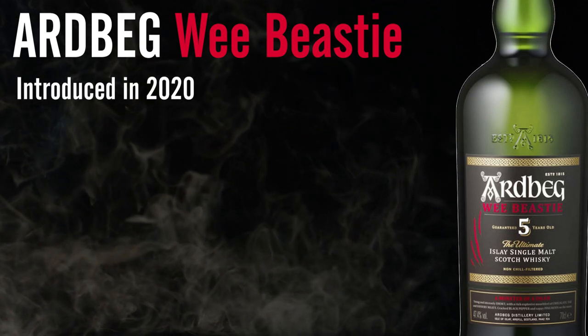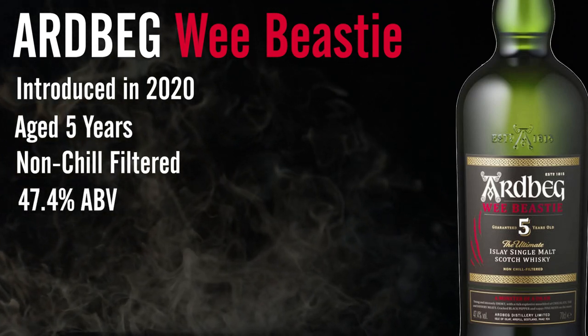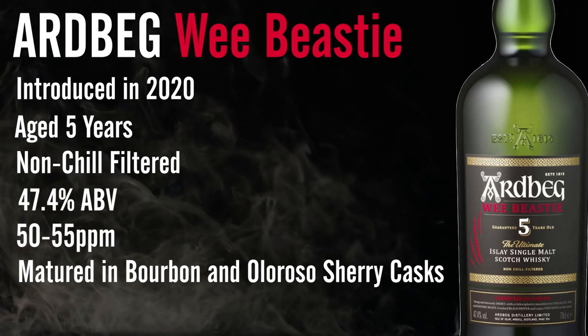The Wee Beastie was released in April of 2020, aged for five years, non-chill filtered, bottled at 47.4% ABV, ranges from 50 to 55 ppm, and has matured in a combination of bourbon barrels and Oloroso sherry casks. Stats alone, you'd expect the Ardbeg 10 to be more well-rounded — lower ABV and aged longer — but the Wee Beastie should be a little more aggressive, just like its name.